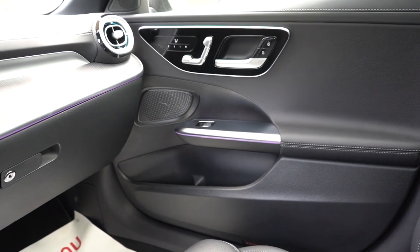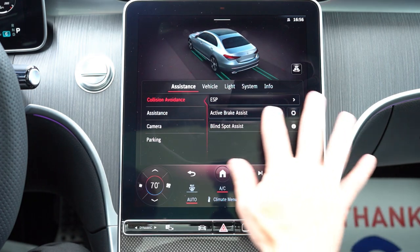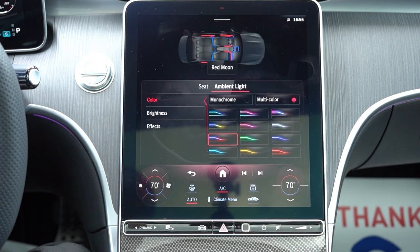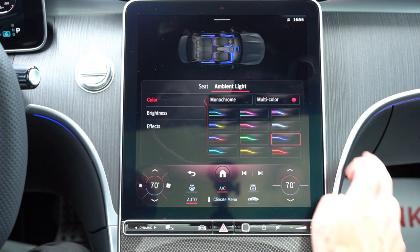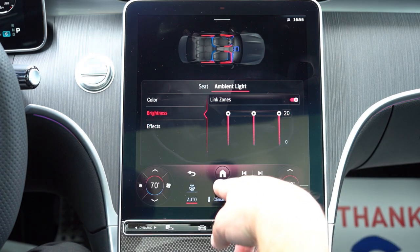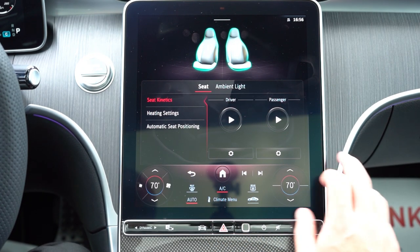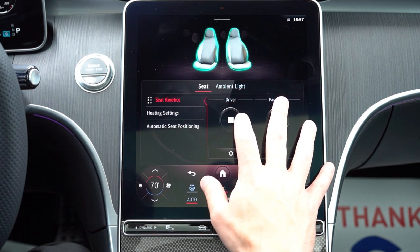The infotainment screen is an 11.9-inch color touchscreen in portrait style — a change from Mercedes' previous horizontal layout — and it's an easy reach so no touchpad controller is needed. You can use 'Hey Mercedes' voice commands, and Bluetooth audio streaming comes standard along with Android Auto and Apple CarPlay. A factory navigation system is available for $650. The standard sound system is a five-speaker setup, but the available Burmester 3D 15-speaker system with 750 watts is what we have today.